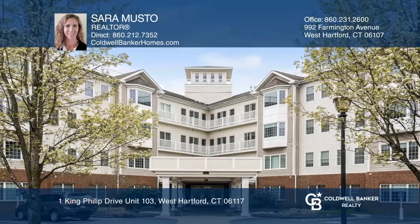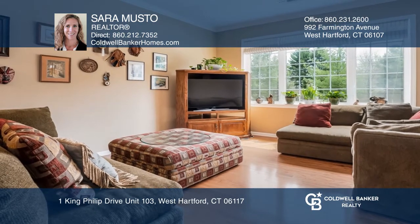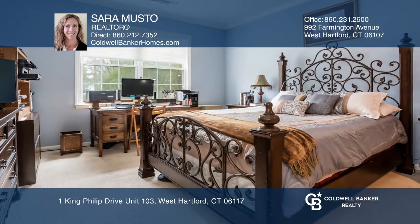Welcome to easy living and luxury. This two bedroom, two full bath unit is on the first floor with southern exposure to brighten your days. The stylish kitchen has granite counters, a breakfast bar and stainless appliances.